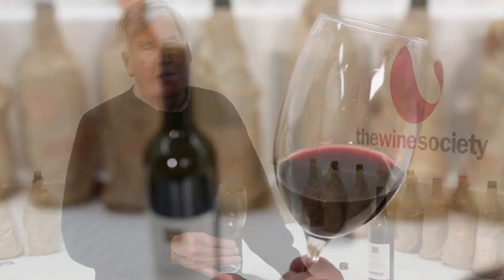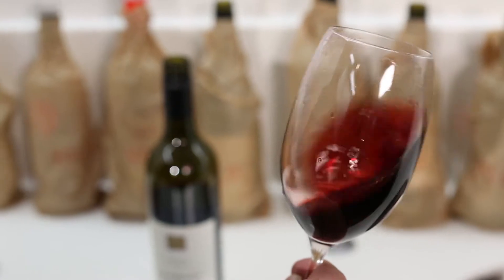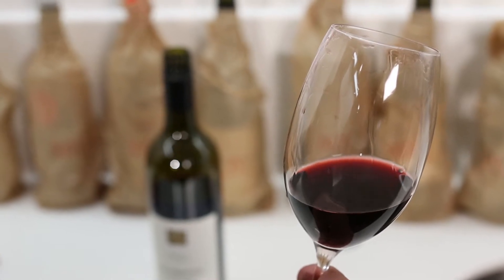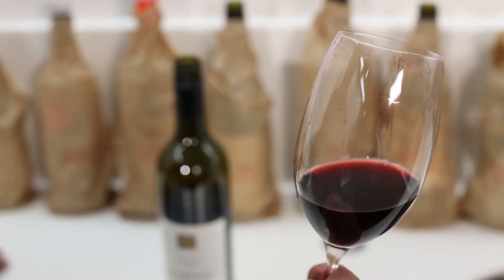Just looking at the wine, first of all the colour. This is obviously a young wine, 2012 vintage, and it shows what you would expect from a younger wine. It's showing really lovely deep purple colours as well as a bright red character which I find very very attractive.